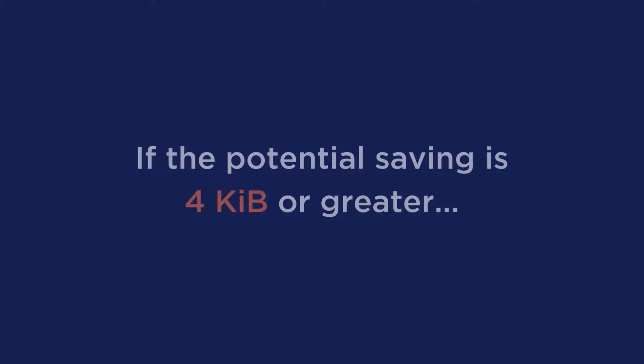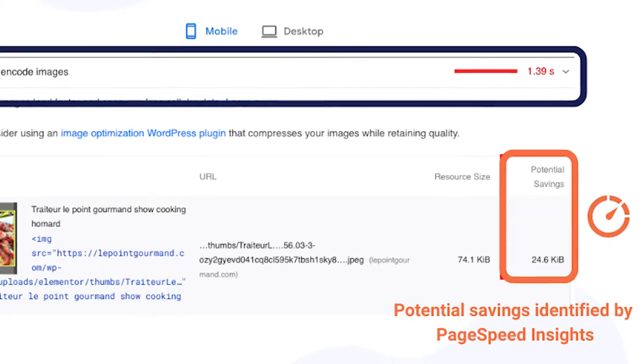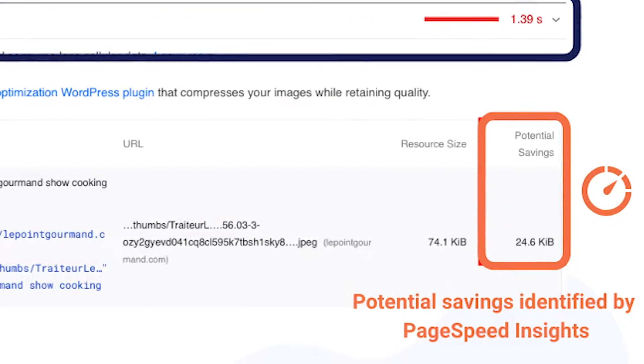With that quick explanation, you are seeing this message because Google detects that some of your images could be optimized and compressed. To give you a more technical explanation, Lighthouse scans the images displayed on the page and sets the compression level to 85%. If the potential saving is 4 kibibytes or greater, PageSpeed Insights reports the image and flags it in the potential savings column.